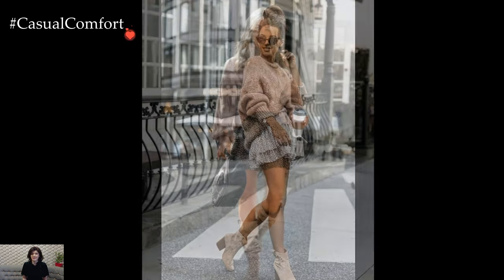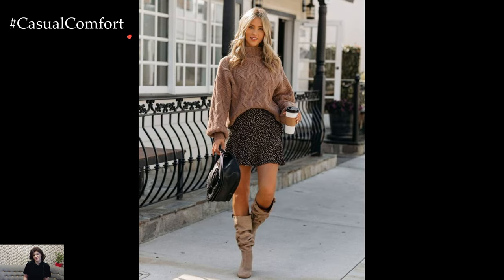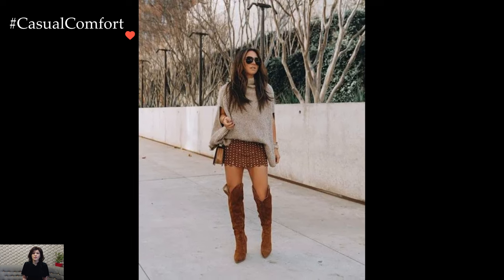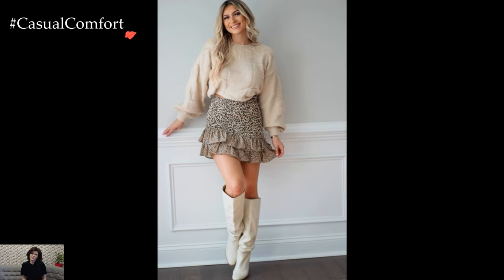The sweater, with its soft knitted fabric and insulating warmth, serves as the anchor of the outfit. Whether oversized, fitted, or adorned with intricate patterns, the sweater becomes a tactile and comforting layer that shields against the winter chill. Neutral tones, classic cable knits, or bold statement prints provide a versatile foundation for various styling options.